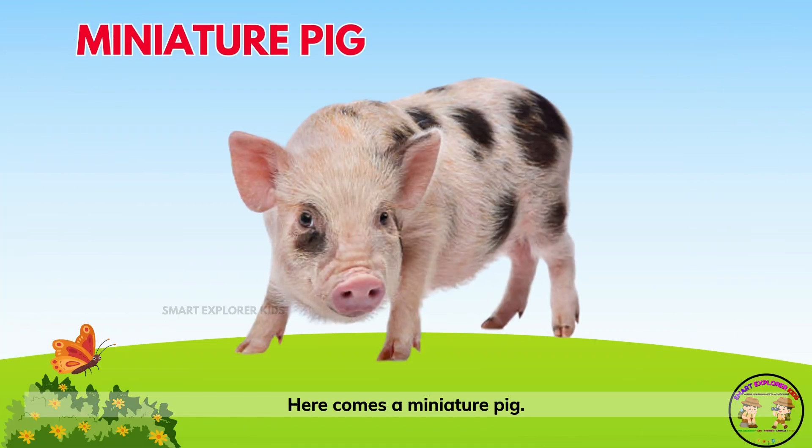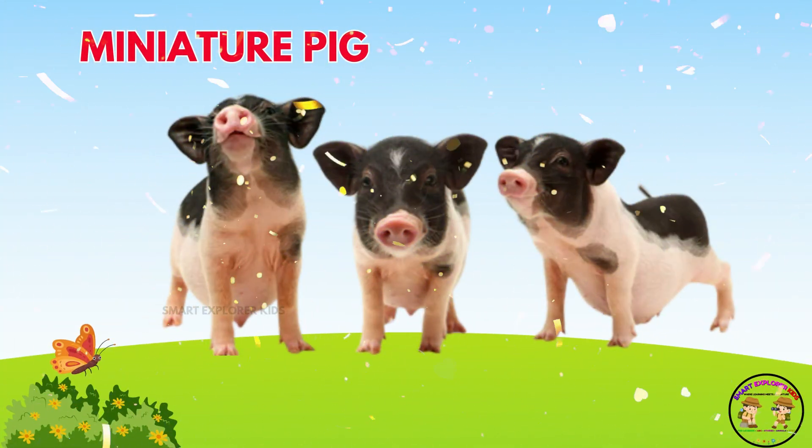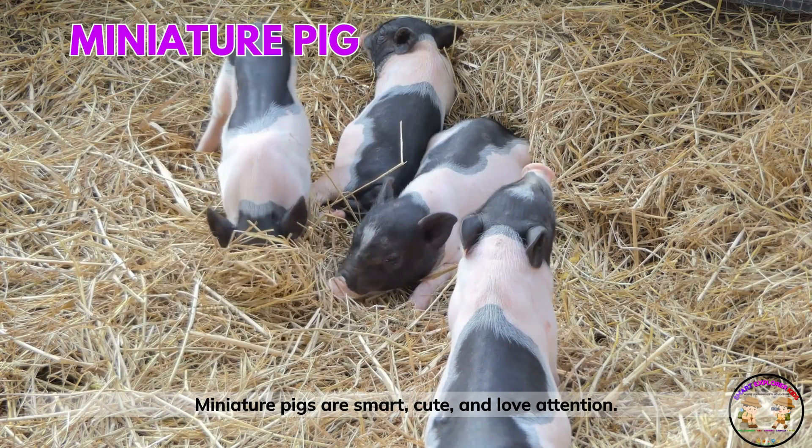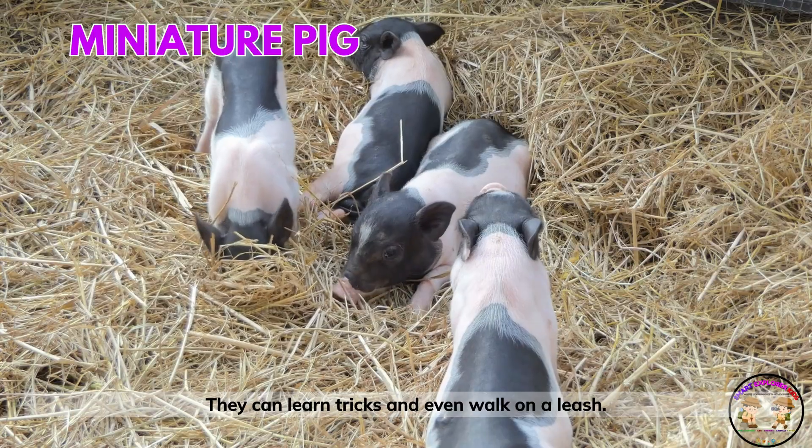Here comes a miniature pig! Miniature pigs are smart, cute, and love attention. They can learn tricks and even walk on a leash.